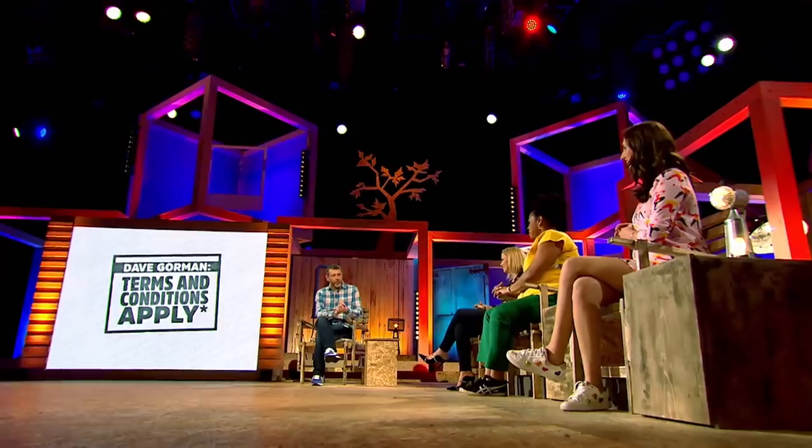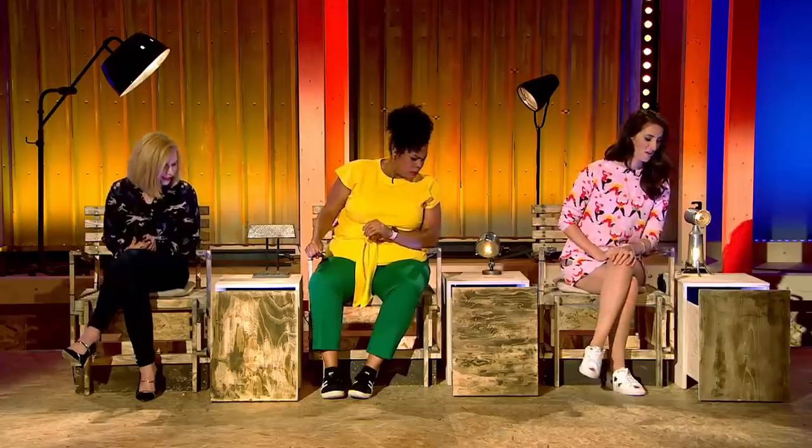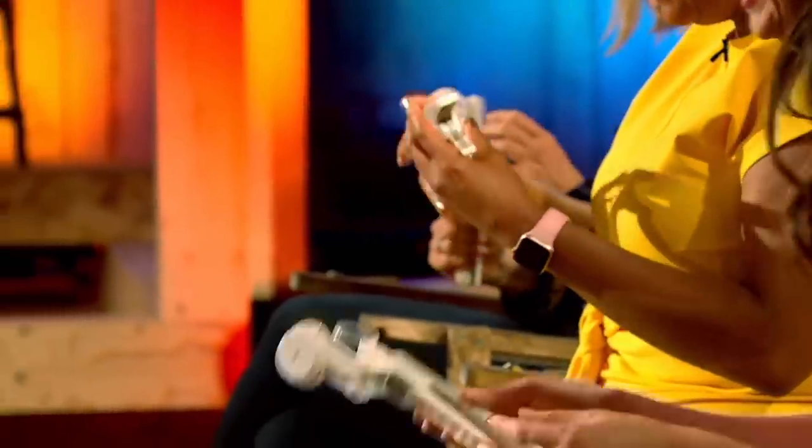Now, if you could all have a little look in your drawers, there should be... Oh, I didn't know it was that kind of show. Rich Wonsdale? Yeah. There should be a mystery item for you. It's basically a mystery object round — it's trying to work out what that is.